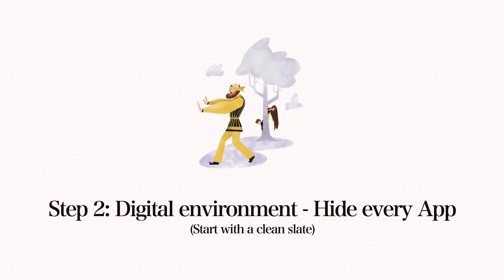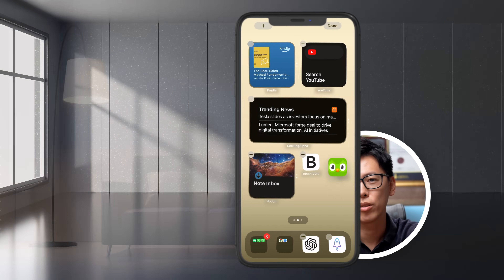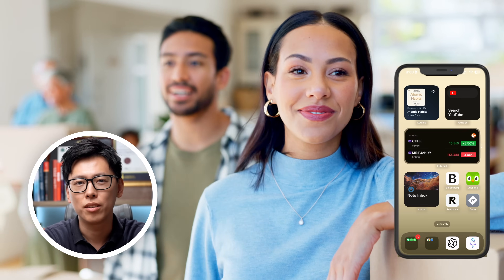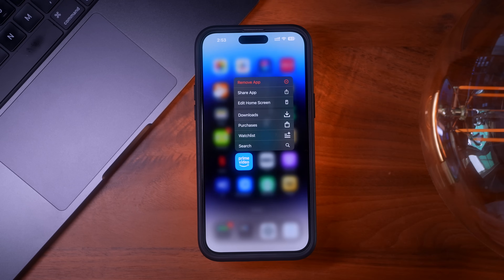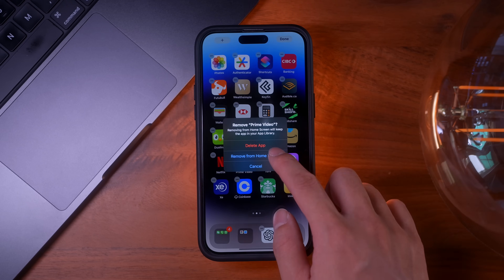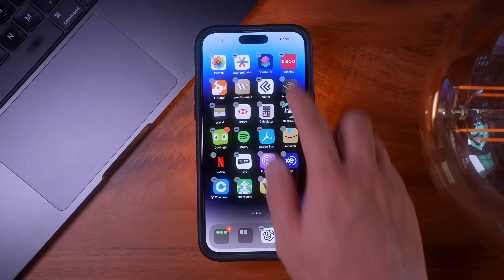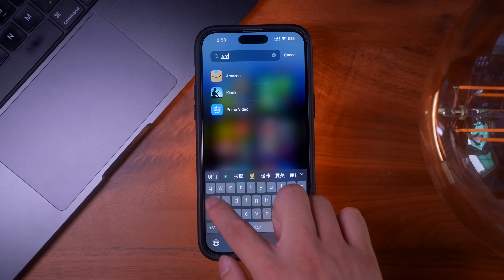The first thing I did was hide every single app from my home screen — yes, every single app. It's like moving to a new home and feeling the urge to redecorate and clean up everything. To hide any app, just long press on the app icon and instead of deleting it, select hide from home screen. The app is not actually deleted — you can still search for it or see it in the app library.